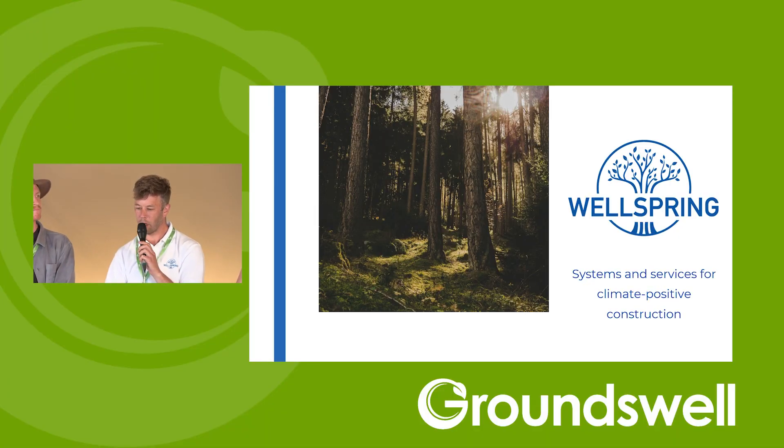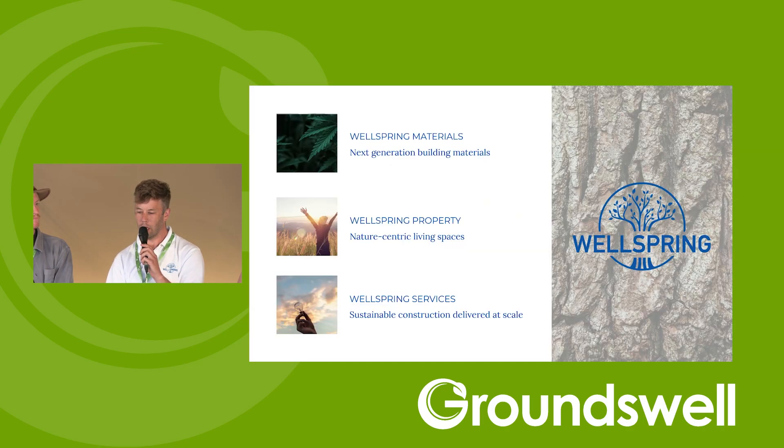Hadley from Wellspring, a construction business based in South Wales, introduces himself. The company develops systems and services for climate-positive construction through three things: materials — primarily hemp — property development delivering housing in South Wales, and a services business about delivering sustainable construction at scale, de-risking and accelerating innovation within construction and the built environment.